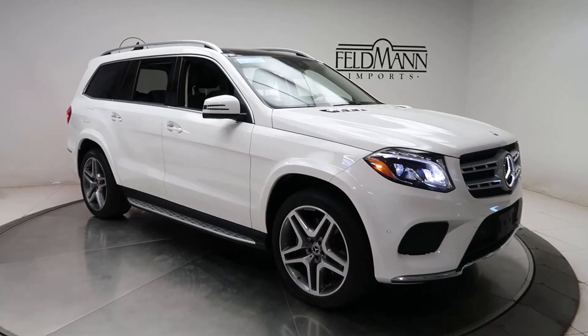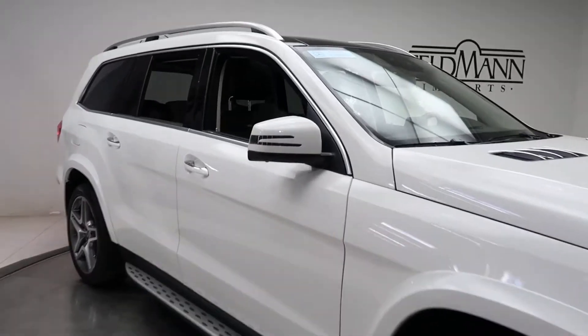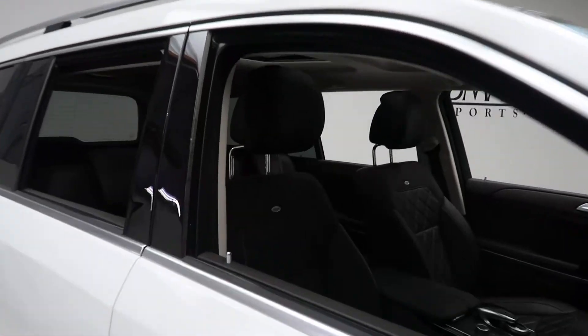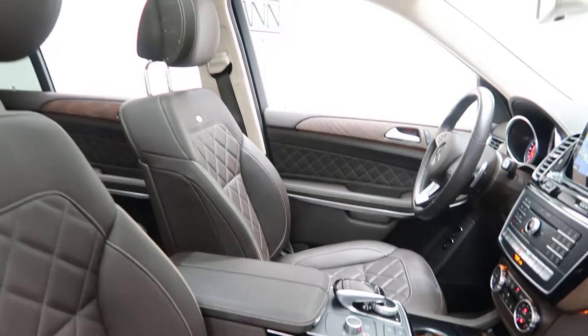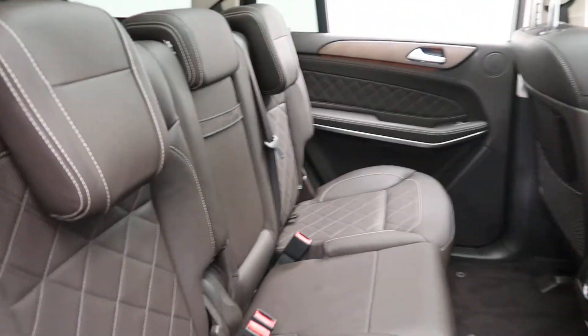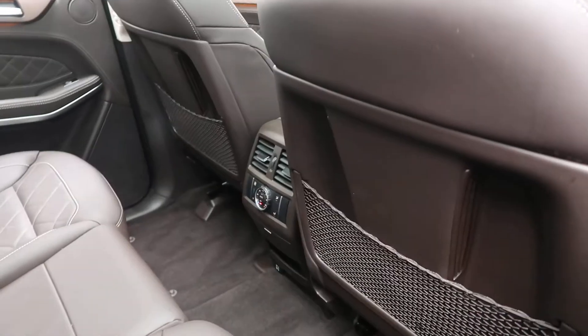Illuminated door sills, a Espresso brown leather interior with Napa stitching, Dynamica headliner, rear climate controls, rear heated seats, and third row seating.